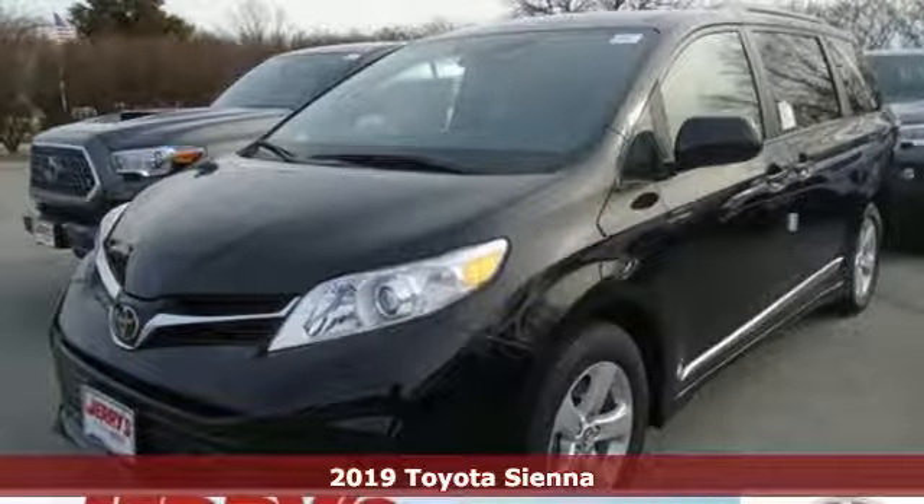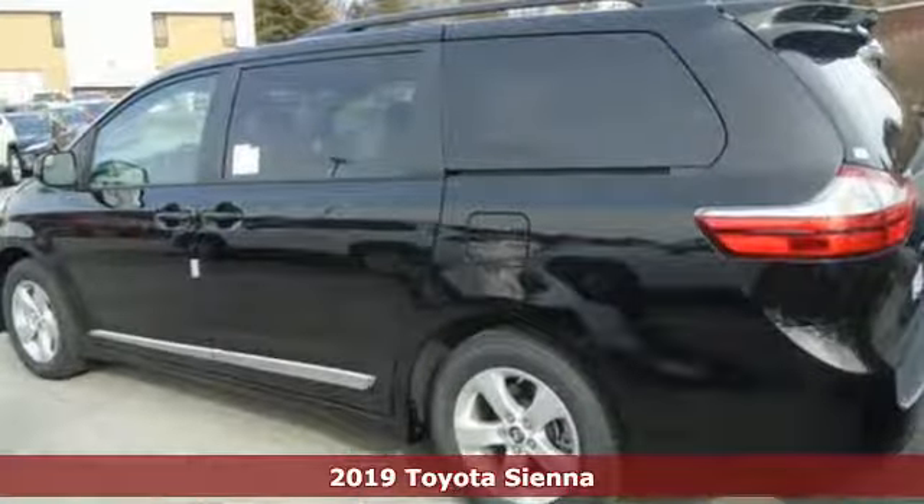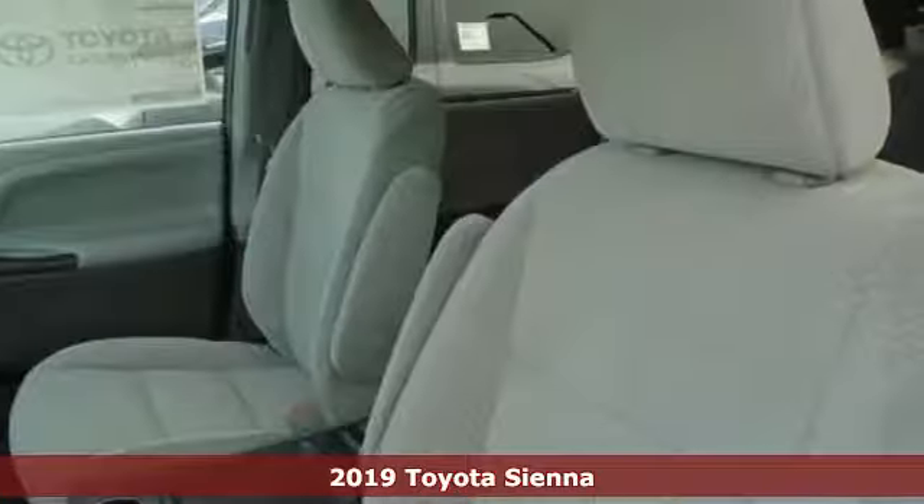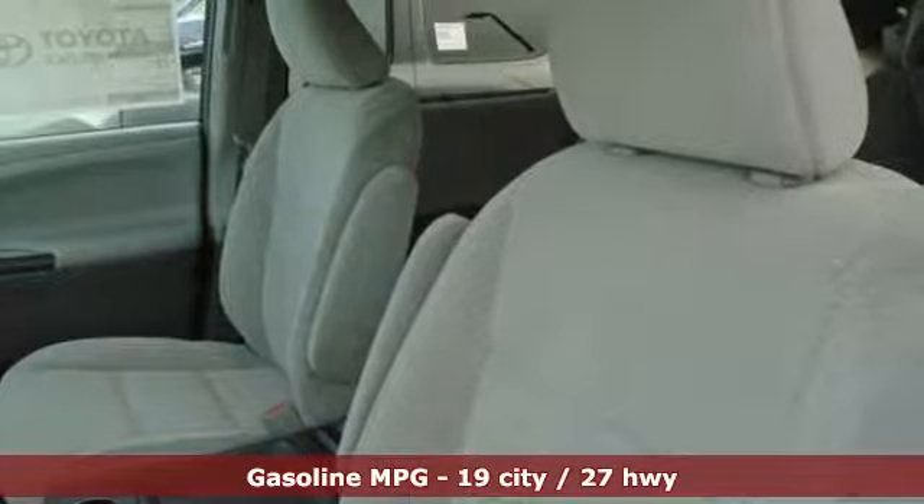Here's a new 2019 Toyota Sienna. It'll take you and your family everywhere you need to be in style. It's not a minivan, it's a swiker wagon.